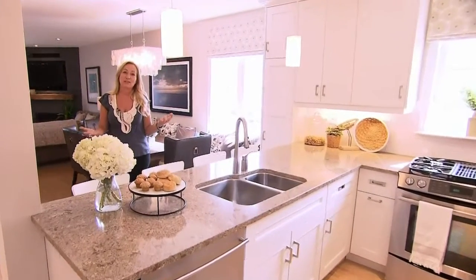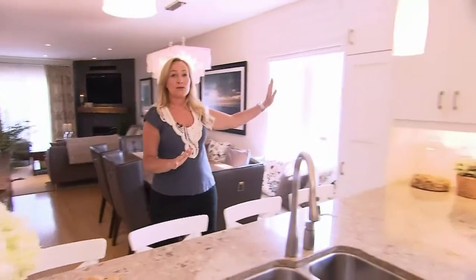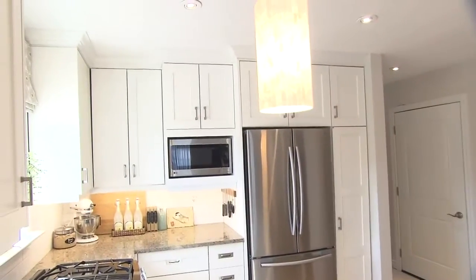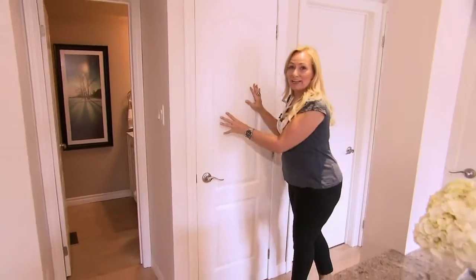Sharon and Doug were attracted to this townhome because it's open concept and natural light. They were downsizing, so they still needed lots of storage, and we had to reconfigure everything. We were able to add a pantry right here and also one beside the fridge, and by making the powder room smaller I was able to squeeze another one in here.